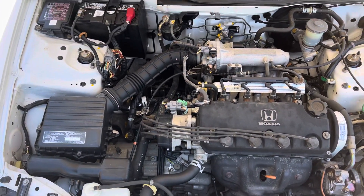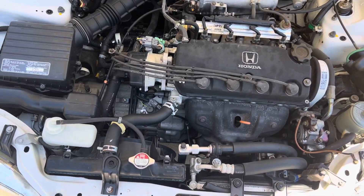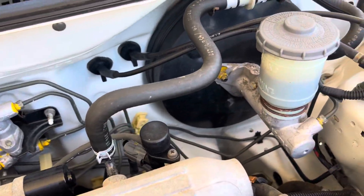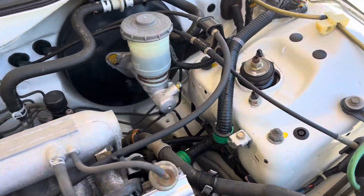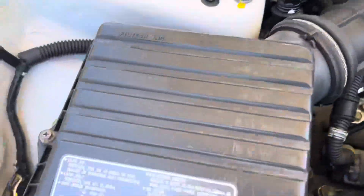All stock, unmodified. Look — it even has all the original torque marks on the radiator and throughout. Total time capsule.